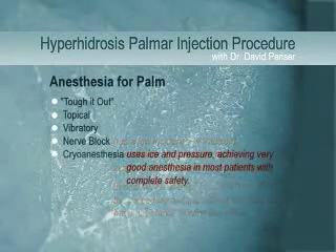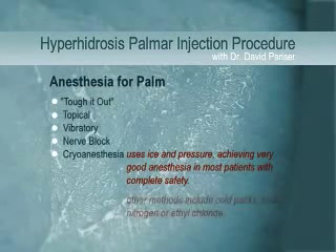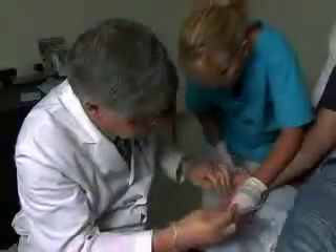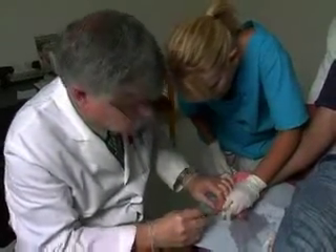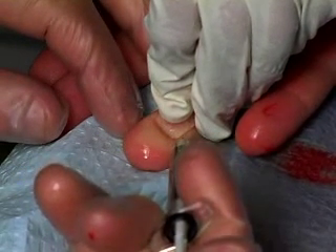This video illustrates the use of cryo-anesthesia using ice and pressure, which achieves very good anesthesia in most patients with complete safety. There are other ways to achieve cryo-anesthesia using cold packs, liquid nitrogen, or ethyl chloride. In my personal experience, most patients who have had Botox injections using both nerve blocks and ice and pressure prefer the ice and pressure method.